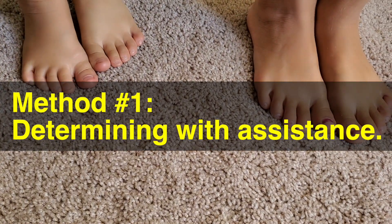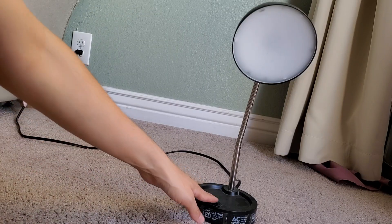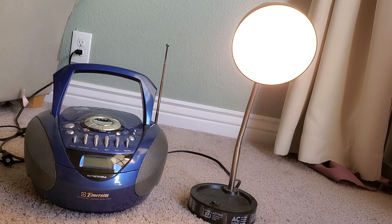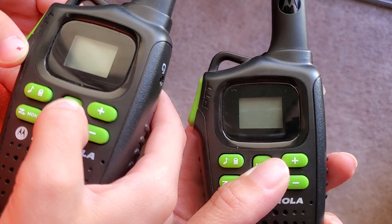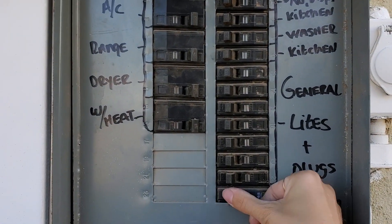First, you'll need a helper, something to plug into the outlet in question which has the ability to easily let your assistant know when the power shuts off — like a light or a radio — and one of the following: two cell phones, walkie-talkies, or an open window. Have your friend stationed at the outlet, turn on your means of communication, and then go to where your electrical panel is located. Open the box and start turning each circuit breaker off and on, one at a time.